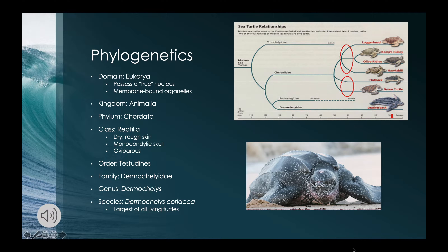And the class Reptilia. Reptiles are cold-blooded animals found in most of the warmer regions of the world. Their skin is dry and rough without any glands. Their skull is monocondylic, meaning their skull has a single condyle on the occipital, and they are also oviparous. Leatherback sea turtles are part of the order Testudines, the family Dermochelyidae, the genus Dermochelys, and the species coriacea. The leatherback sea turtle is sometimes called the lute turtle or leathery turtle.